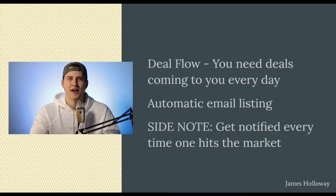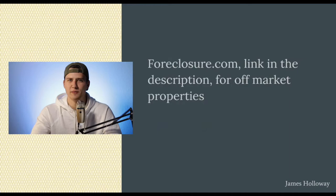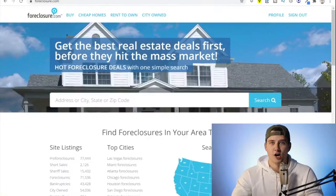That was on-market properties. Let's dive deep into off-market properties, because that's where you're going to find the best deals. The website I want you to go to is foreclosure.com — there's a link in the description below. We're going to go over to foreclosure.com right now to show you exactly how to find off-market properties and some great deals.